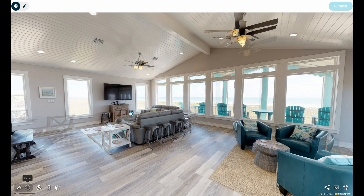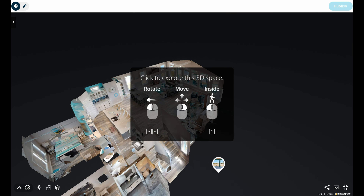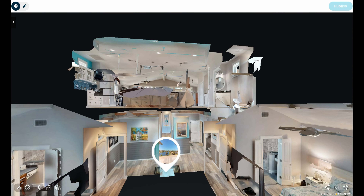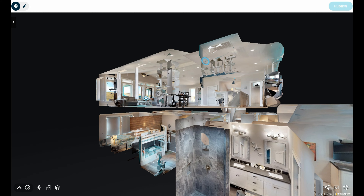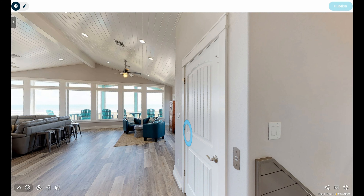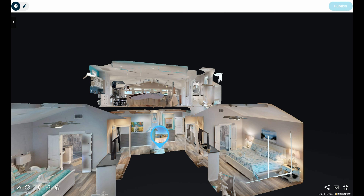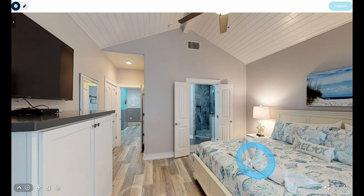Another cool feature is dollhouse mode, where you can view the building or house from the outside like that, and then you can point and click and go wherever you want inside the house. I'm going to go in just like that — and come out, then go to that room. That was a pretty cool feature.